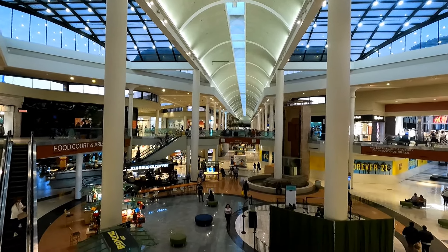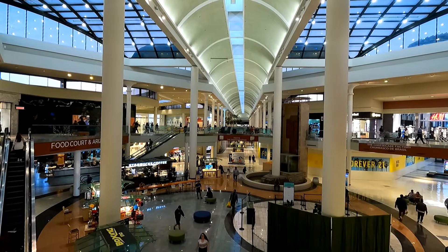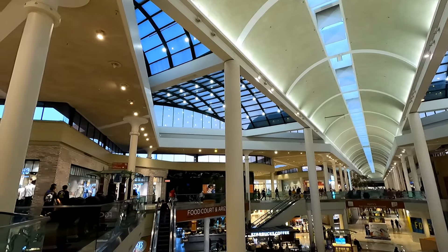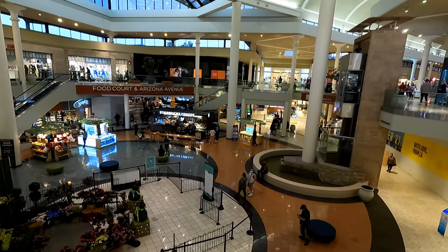They really do not build malls like this anymore. Looking down at the center point of this mall, it kind of reminds me of the one at Pointa Hills Mall or Twin Pines Mall from Back to the Future — I need to get back there and check that one out again. I love that the center point of this mall has an almost entirely glass ceiling, and there's also a working fountain down there.